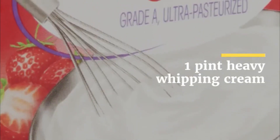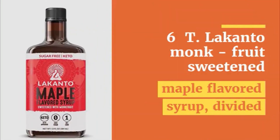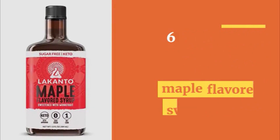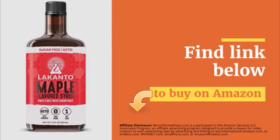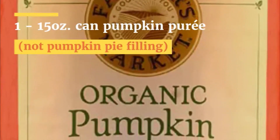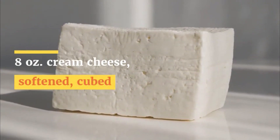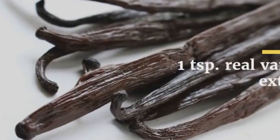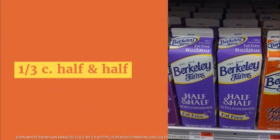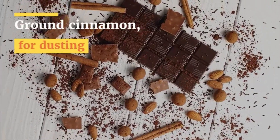Ingredients: 1 pint heavy whipping cream. 6 tablespoons Lakanto monk fruit sweetened maple flavored syrup, divided — find the link below to buy on Amazon. 1 fifteen-ounce can of pumpkin puree, not pumpkin pie filling. 8 ounces cream cheese, softened and cubed. 2 tablespoons pumpkin pie spice. 1 teaspoon real vanilla extract. 1 third cup half and half. Optional: pecan halves and ground cinnamon for dusting.